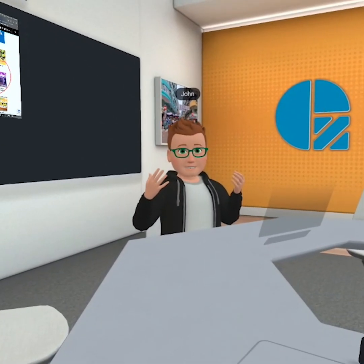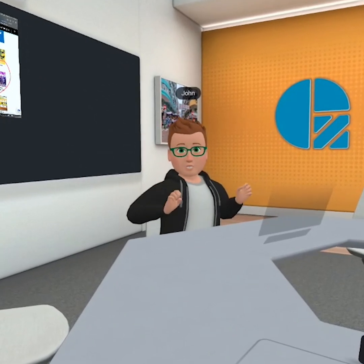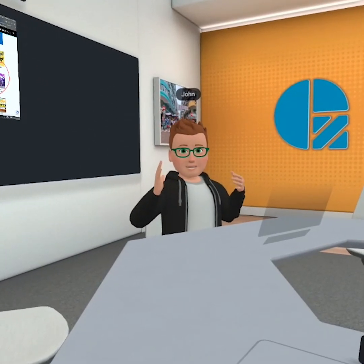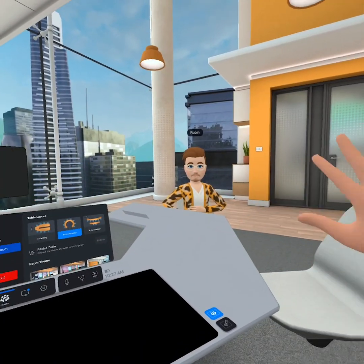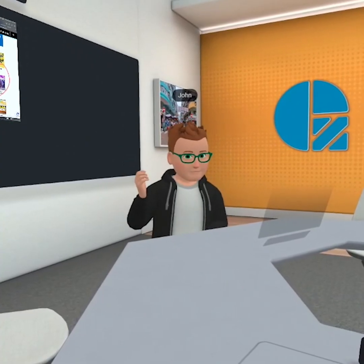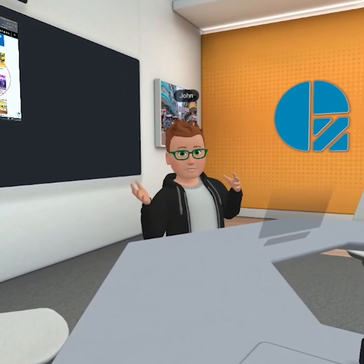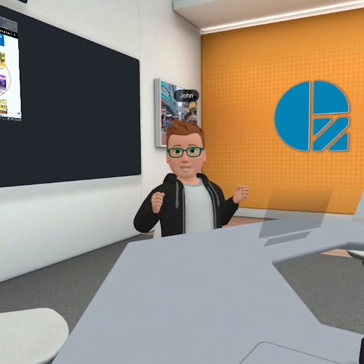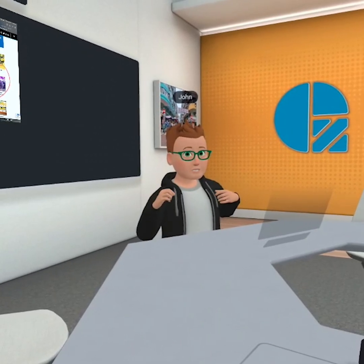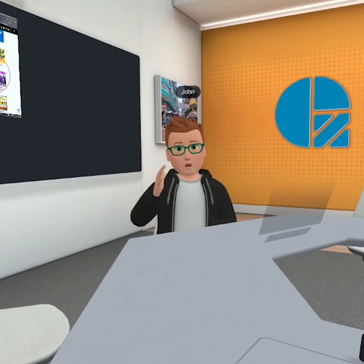The nice thing about these headsets is they're spatially aware of your actual workspace. They're spatially aware of your head tracking and your hand movements, as you can see. I'm talking and everything is all in sync in real time. You also have the ability to change your environment, your positioning, your audio, and even the layout of your presentations or meetings.